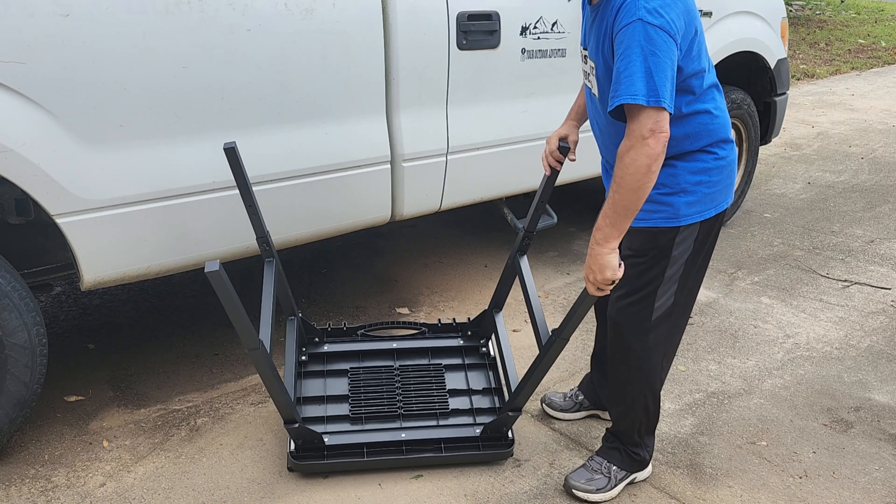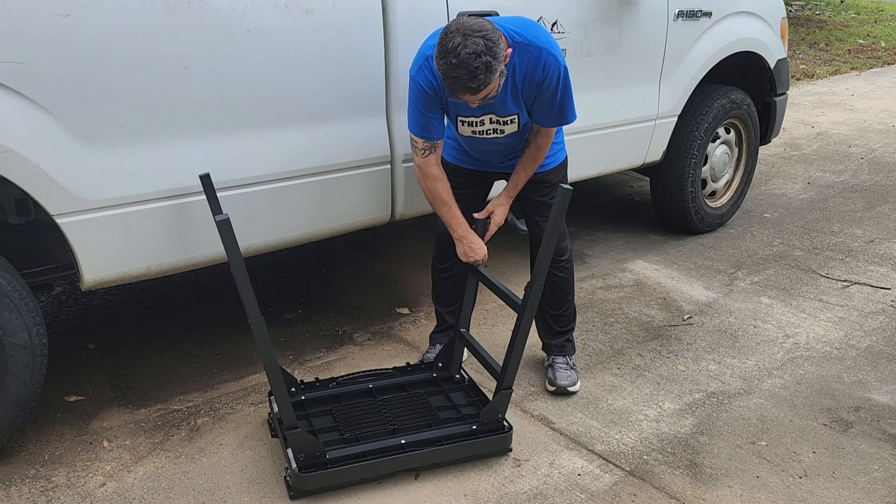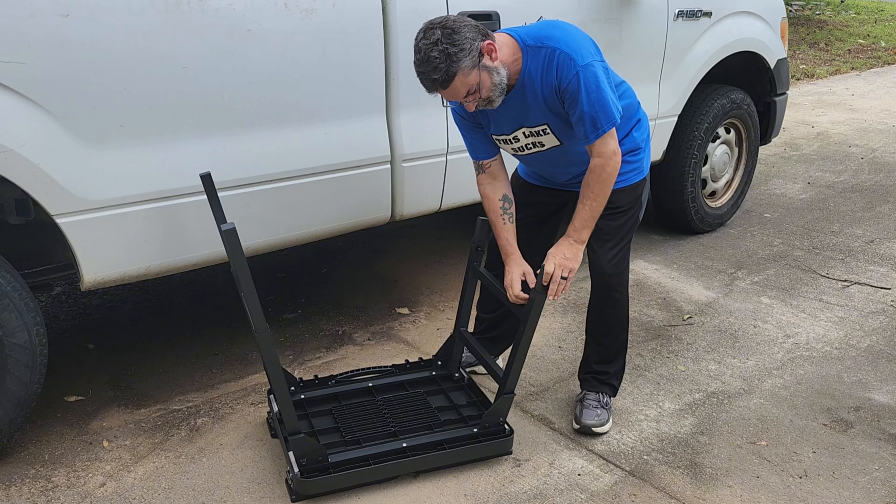Whether planning a camping trip, a picnic in the park, or just wanting to save space in the backyard, the outdoor grill stand will easily adapt to those needs.